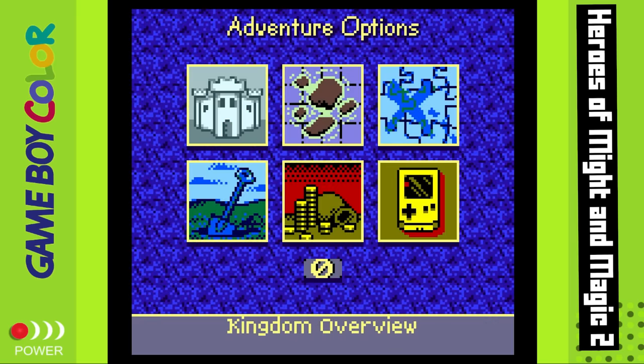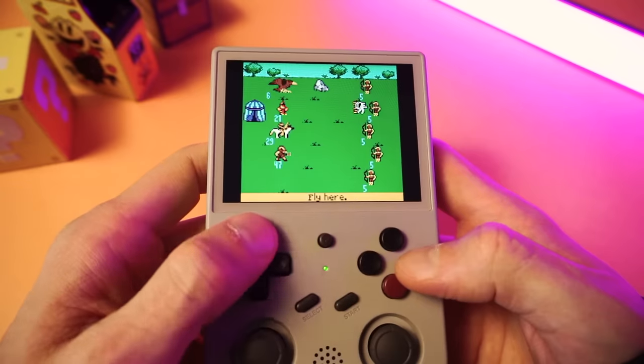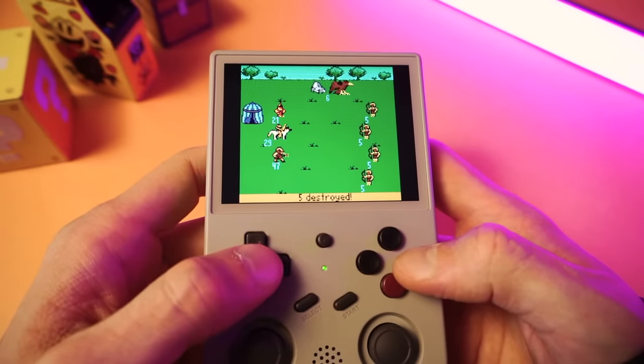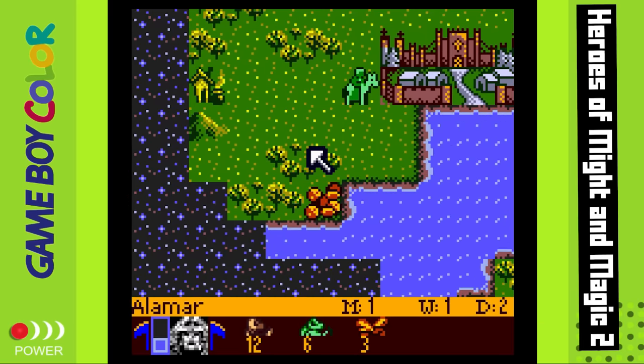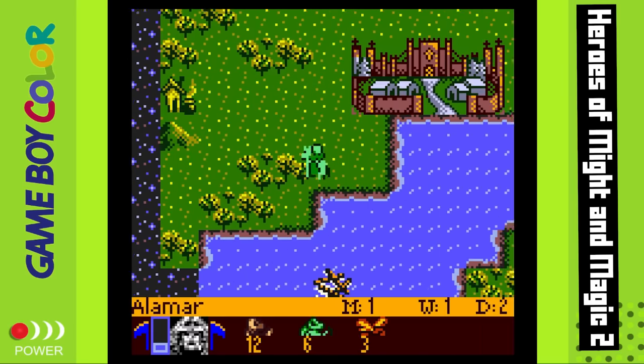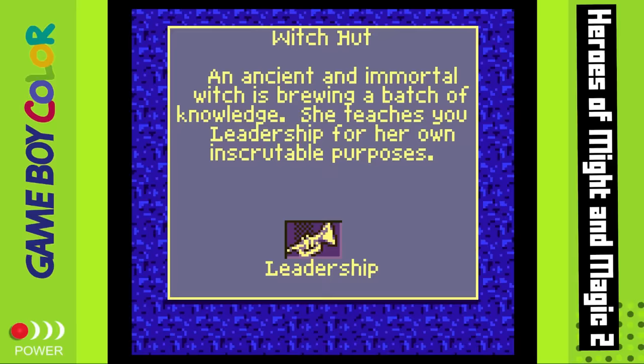Most of the stuff from the PC game is in here, including the kingdom overview, puzzle pieces, and digging for treasure. It's very deep — not for the faint of heart. But if what I've described intrigues you, or if you're already a fan of Heroes of Might and Magic, this game is worth the time it takes to figure out, because the core Heroes gameplay is intact and it's one of the best strategy-RPG combos you can play.